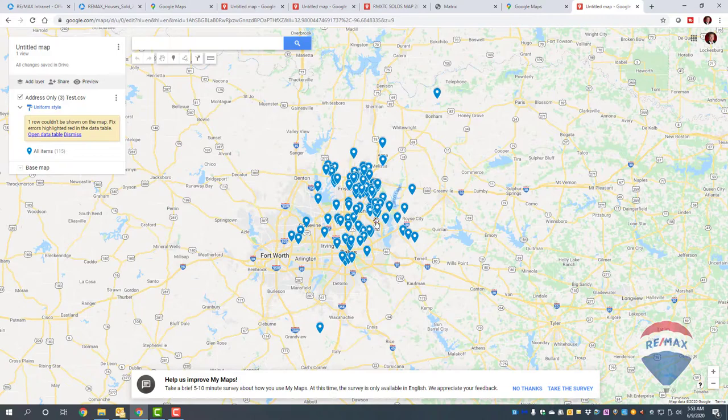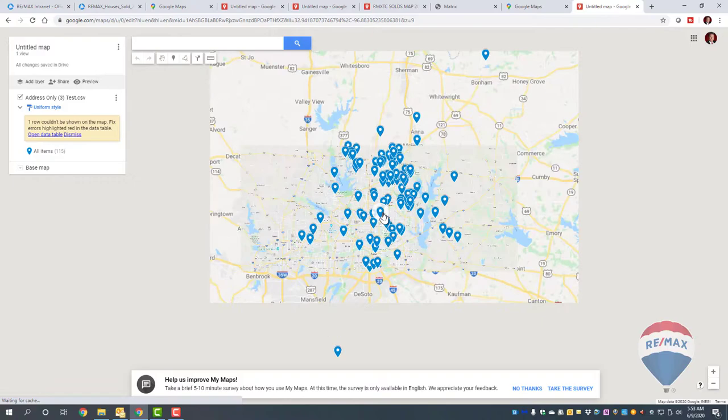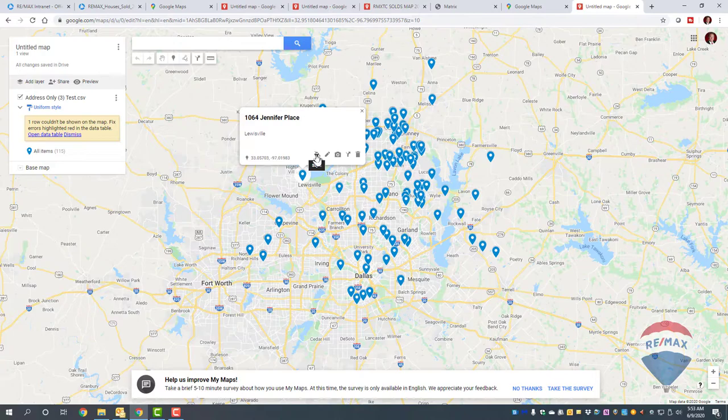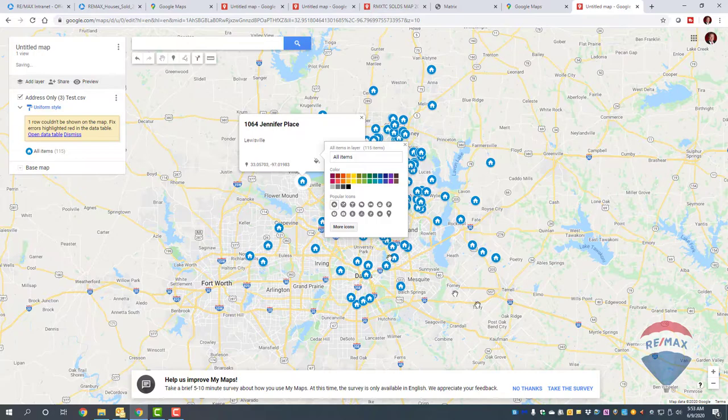You can see all the properties are there — just a few houses I put in for this sample. If you want to change the icon, left-click the style icon — there's a little tiny style button. Then you can make it a house icon, and all of them will now show as houses.